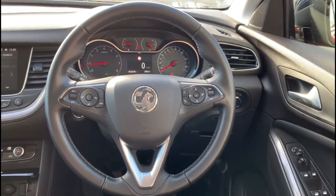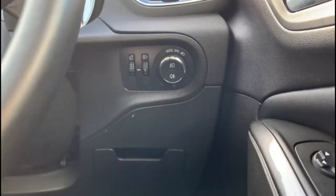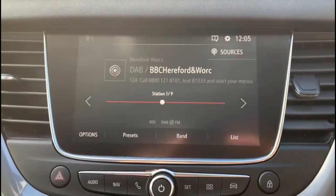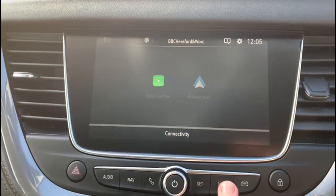Inside is a multi-function steering wheel with cruise control plus audio and Bluetooth controls, automatic lights, a central display with road sign recognition, touchscreen with DAB radio and satellite navigation, and Bluetooth connectivity for your phone and smartphone projection.